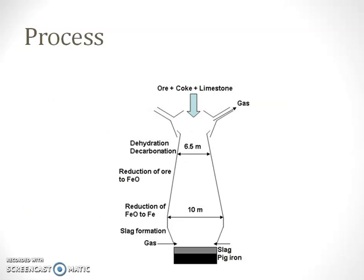This picture shows how the GGBFS is obtained. The blast furnace slag is mainly used in India for the manufacturing of slag cement. There are two methods for making the blast furnace slag cement. In the first method, the blast furnace slag is interground with the cement clinker along with the gypsum. In the second method, the blast furnace slag is separately ground and then mixed with the cement.